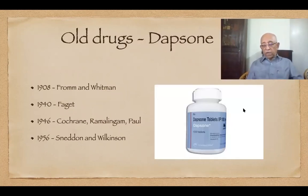We go on to old drugs. There are many old drugs which are still very much in use. The drug pioneered by dermatologists seven to eight decades ago and still being used is Dapsone. It was synthesized more than a century ago — in 1908 to be precise — by Fromm and Whitman, not for therapeutic use but for use as a dye in the cotton industry.